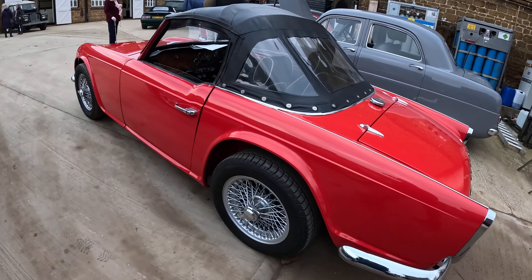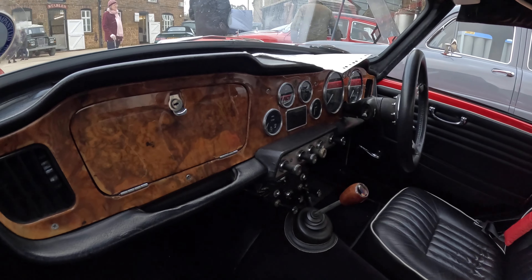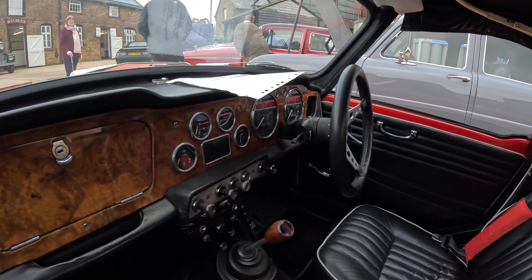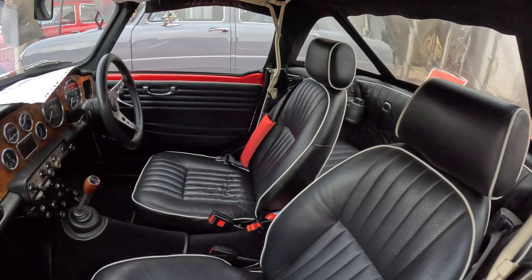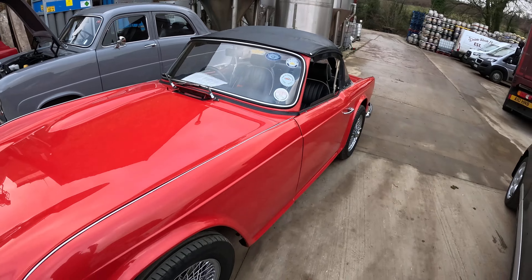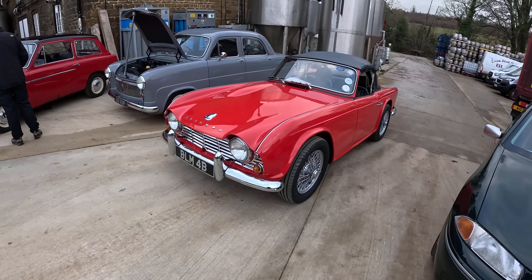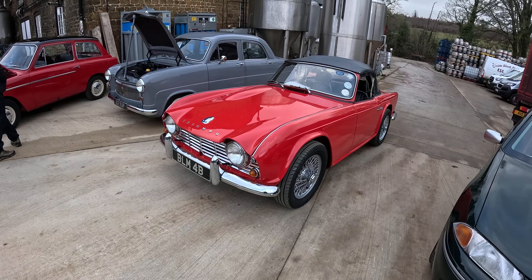And next to it we've got a TR4 in red. Look at that — walnut dash, absolutely beautiful. Lovely seats as well, really really attractive cars. I do like my TR6s, but I have to say the fours and fives are definitely prettier.